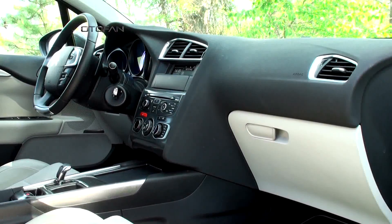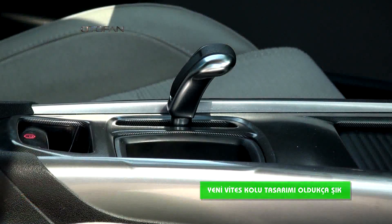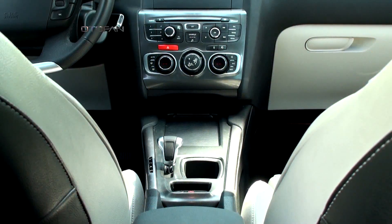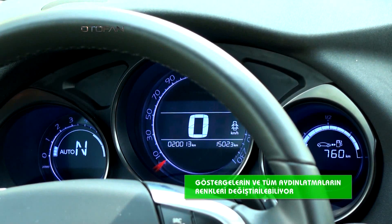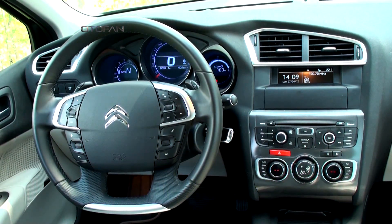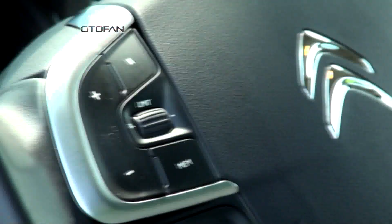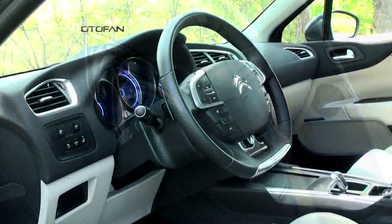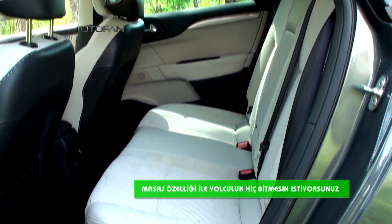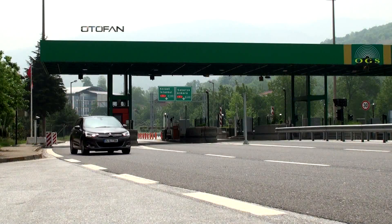C4'ün iç tasarımına gelince ön konsol tamamen yenilenmiş haliyle karşımıza çıkarken yeni vites kolu tasarımının da oldukça şık olduğunu söylemeliyiz. Göstergelerinin ve tüm aydınlatmalarının renkleri değiştirilebilmekte, uyarı sesleri de polifonik seçenekler arasından kişiye özel seçilebiliyor. Direksiyon üzerinden birçok özellik kontrol edilebilirken bu kez göbek kısmı sabit tasarımdan vazgeçilmiş. Koltuklarda oldukça rahat olduğu gibi masaj özelliğiyle yolculuk hiç bitmesin istiyorsunuz. Bu kısa bilgilerin ardından TEM otobanındaki kısmını tamamlıyoruz.